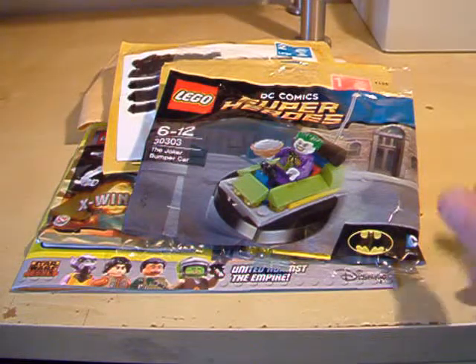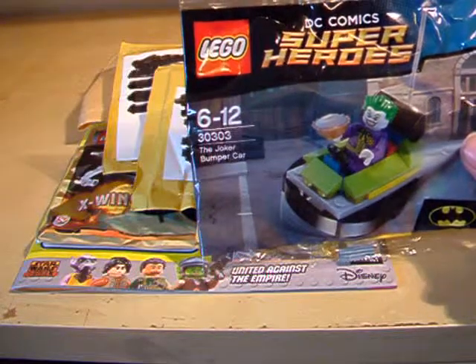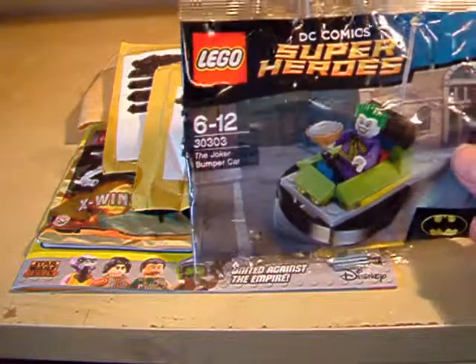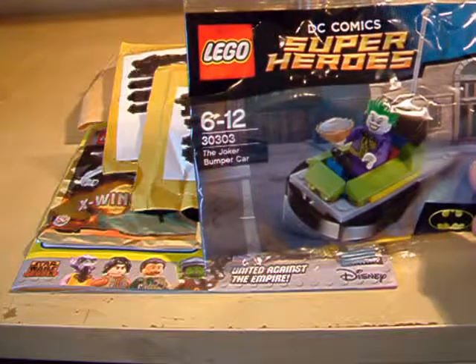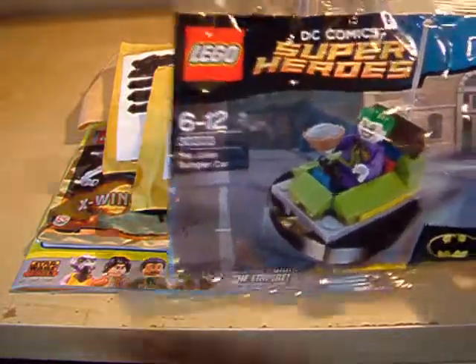I'll start off with the most obvious things. Yet another Joker bumper car polybag. This one was given to me by a friend who picked it up at the time — it's been lying around. I haven't seen them for a while. They gave it to me. That's the first one.